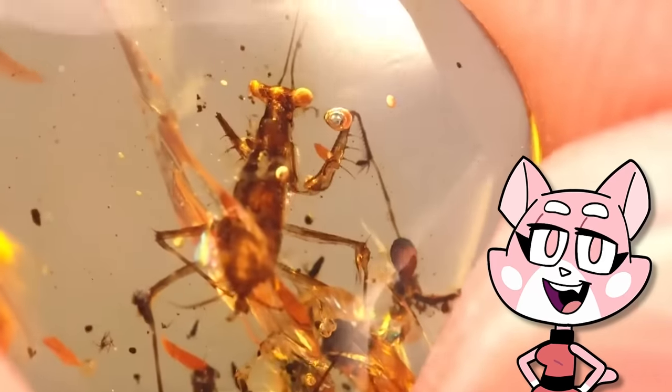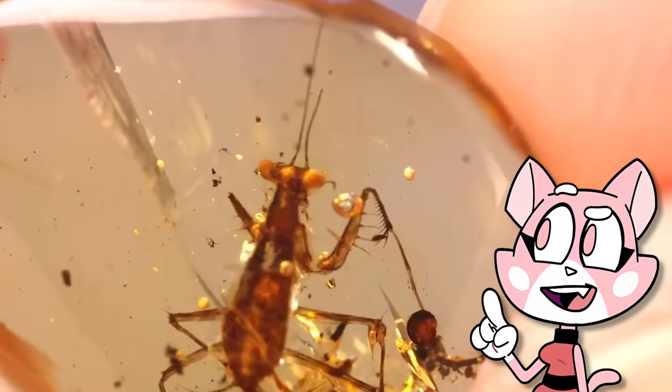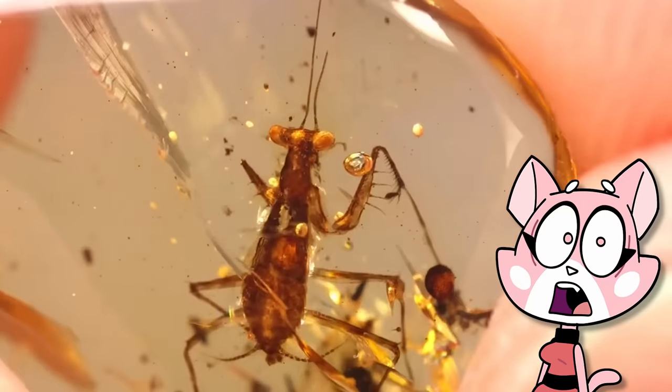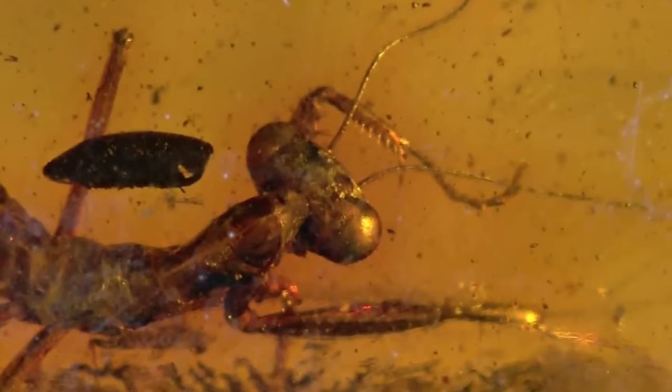Here we find a mantis trapped in Burmese amber. This particular mantis has been dated back to over 99 million years. These creatures are believed to have originated up to a maximum of 145 million years ago, making this piece of amber an important and unique piece of history — one that lived during the time of the dinosaurs.